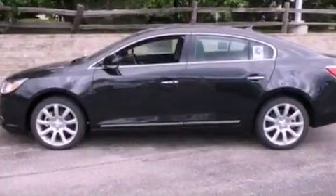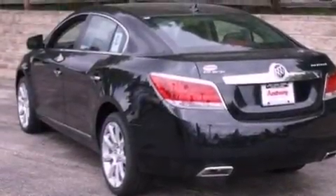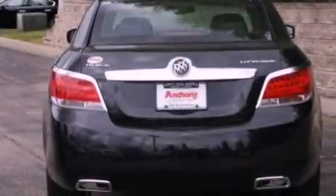Its top features include a navigation system, a rear-view camera, a power sunroof, heated front seats, satellite radio, aluminum wheels, and traction control and stability control systems.